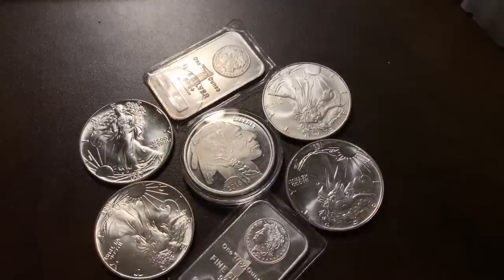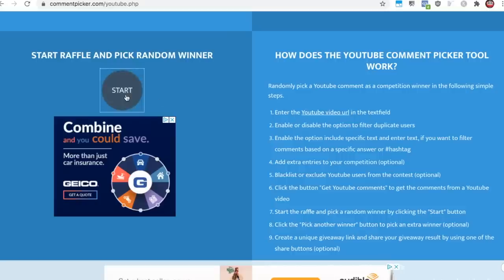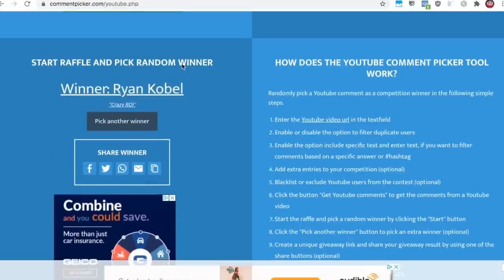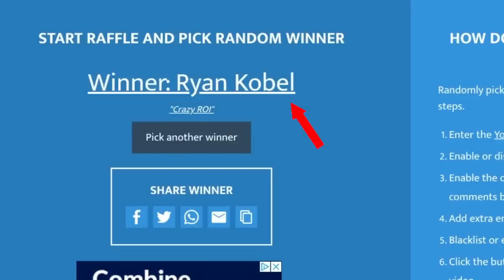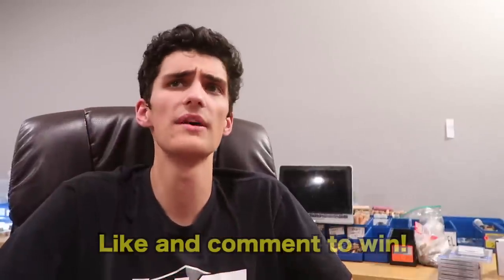Thank you guys for watching! The winner of the free one-ounce silver bar — I forgot last video. If you guys liked and commented on that video, I'm going to pick a random winner for a one-ounce silver bar. Using a random comment generator — the winner is congratulations, please message me on Instagram or email to collect your prize, we'll ship that off to you. And let's do another one for this video — free silver bar per video. Drop a like and a comment and you'll be automatically entered. We'll pick another random winner next coin video. Silver is going crazy too, so that bar is actually worth a lot more than it was a few months ago.